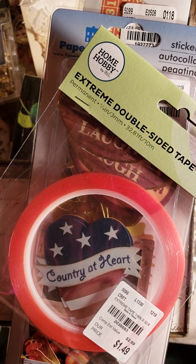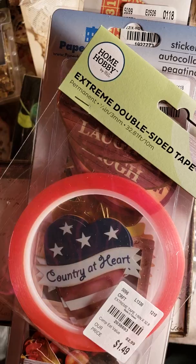I usually get mine at Dollar Tree when they have it, but you have to find it because they don't always carry it. I just don't want to pay an arm and a leg for it like you do at the other craft stores.